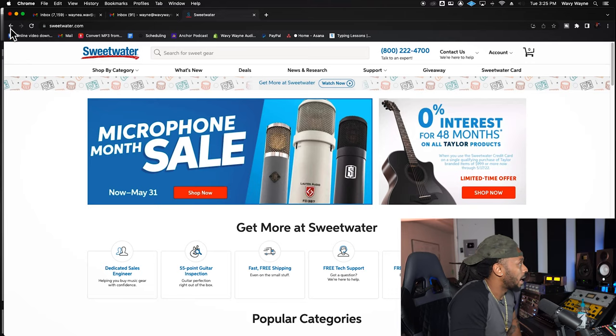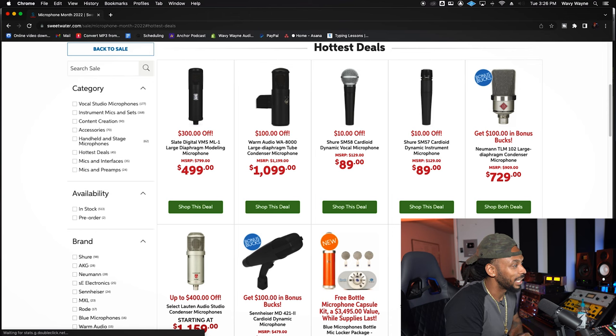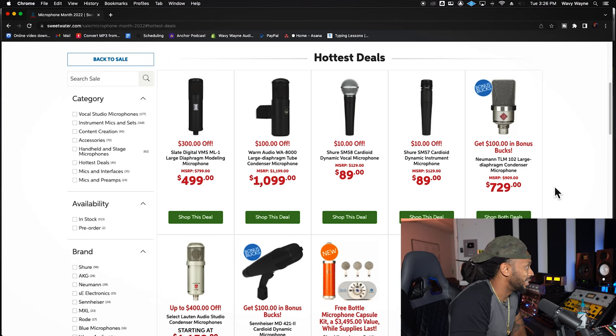Here I am on Sweetwater.com, the big dog of all of the dogs. Let's start at hottest deals for sure. I'm interested a lot in the vocal studio microphones, which is probably why you clicked on this video, but let's start with the hottest deals.